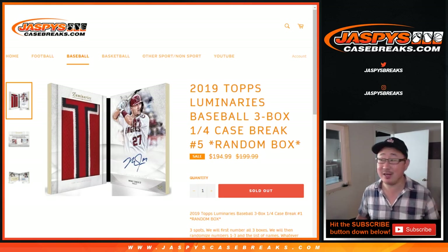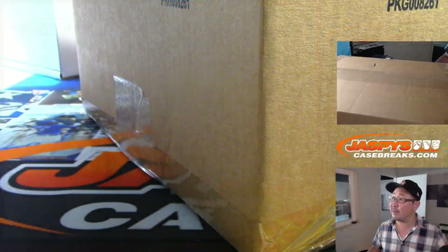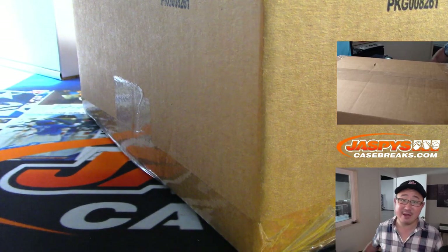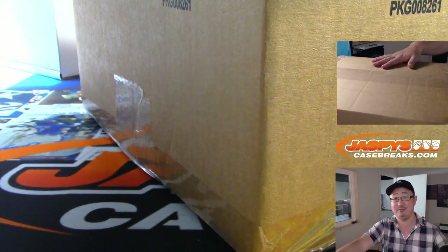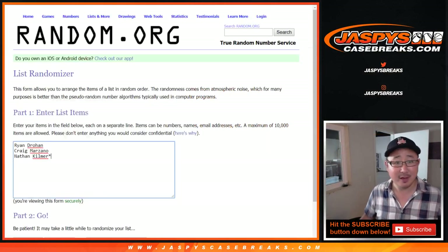Hi everyone, Joe for JazzBeatsCaseBreaks.com with another three-box break of 2019 Topps Luminaries Baseball. This is random box number five from a fresh case. Big thanks to Ryan, Craig, and Nathan for getting into this one.